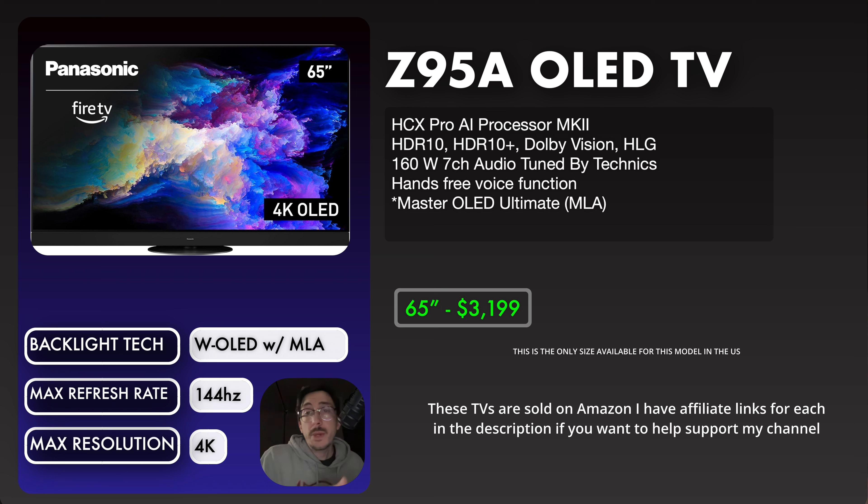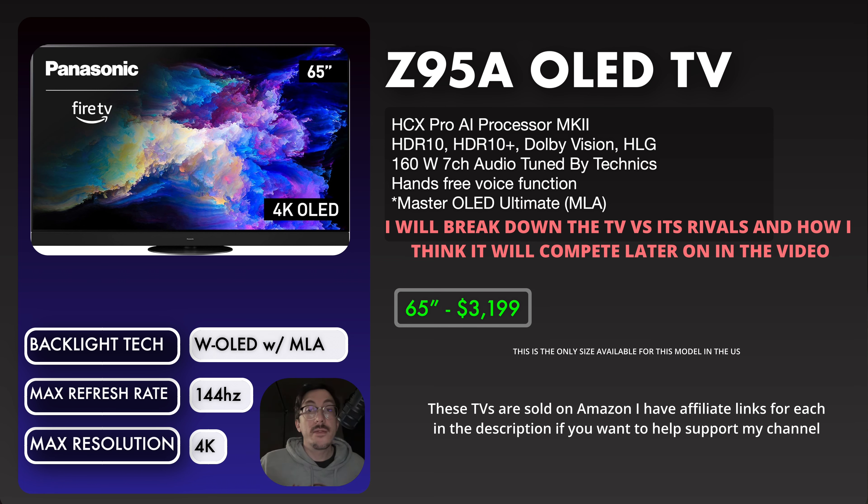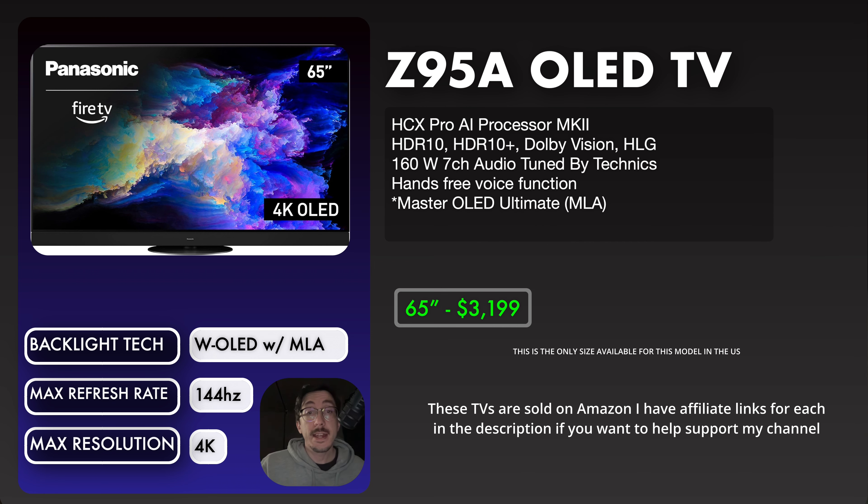This year they chose MLA, and hopefully next year they'll choose QD OLED as their Master OLED Ultimate. The 65-inch comes in at $3,199, which is kind of pricey — higher than I'd expect. It puts it just under the A95L but above the current sale prices of the S95D and G4. This is a launch price though, so we'll judge it on sale price eventually. One unique thing about the Z95A is its sound system: a 160-watt, 7-channel audio setup. People who've heard it have been blown away, and it's great to see a TV manufacturer go all out on sound — similar to what Sony does.